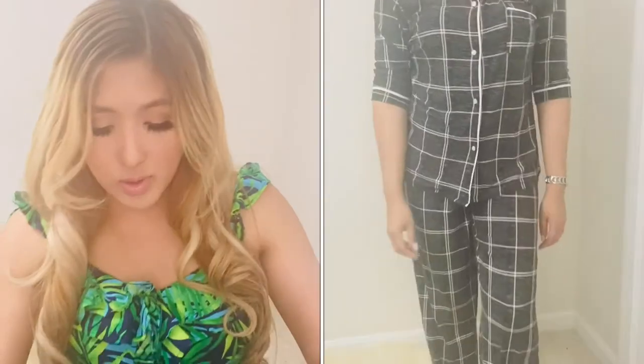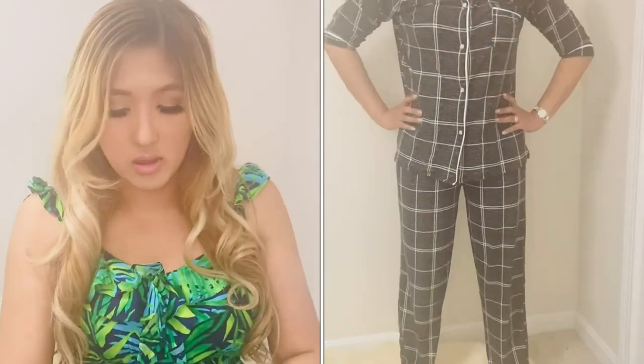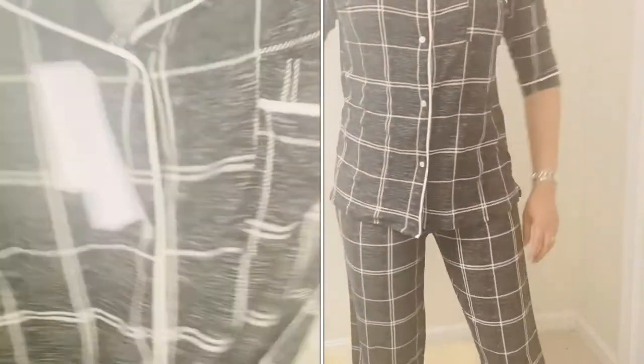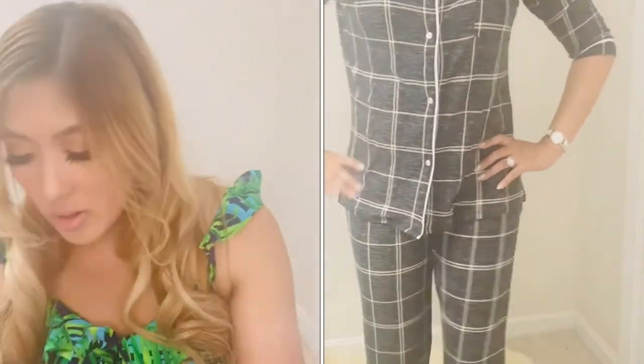I also found some very comfy, cozy pajamas at Walmart — this is from the Jacqueline line. This is the panel print, the gray panel print top, and it comes with a matching bottom.